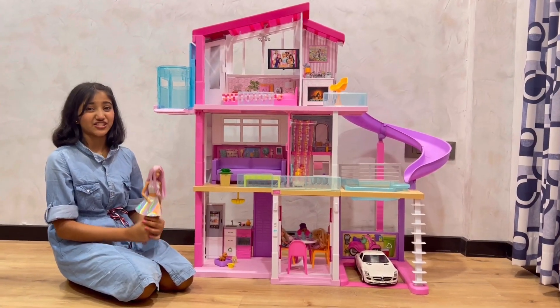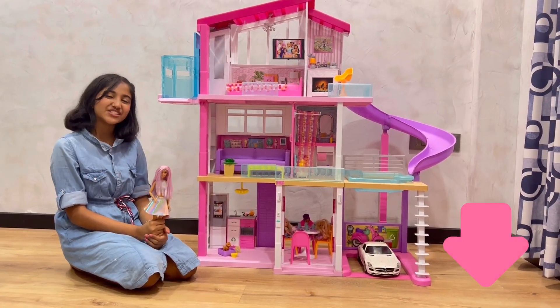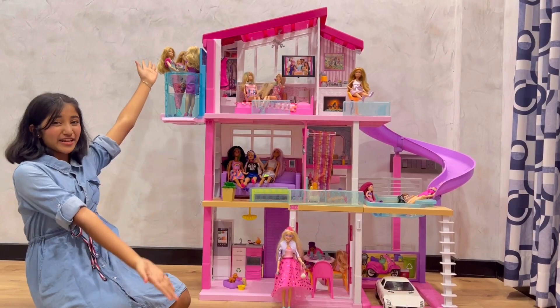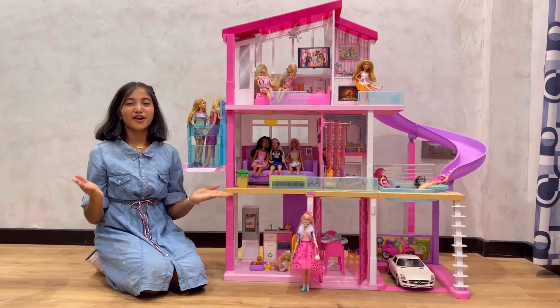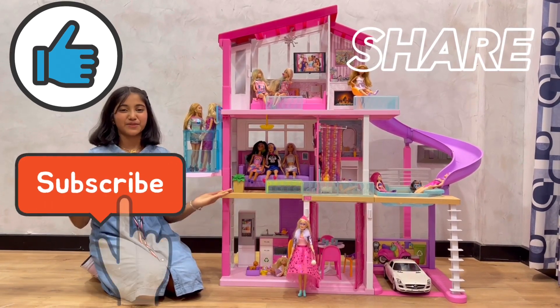Now I will start keeping my Barbie doll. So guys, if you haven't watched my Barbie doll collection video, please watch it — the link is in the description box below. Now the Barbie dream house is ready. So guys, this is all about my Barbie dream house. Please like and share my video and subscribe to my channel.